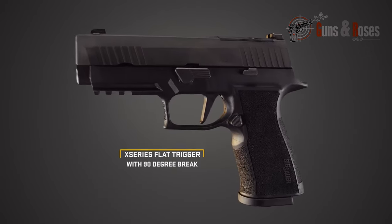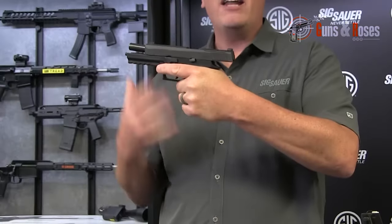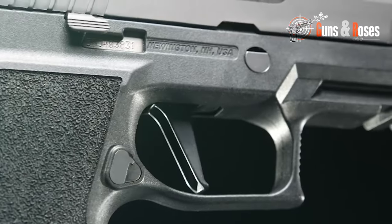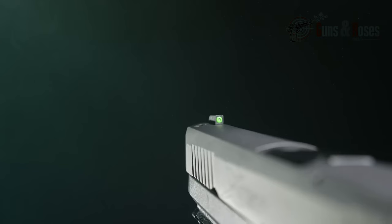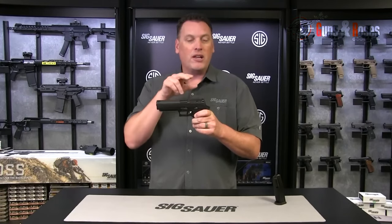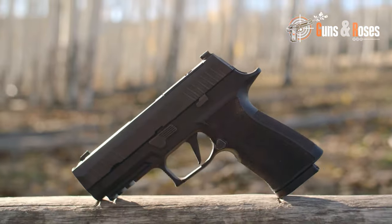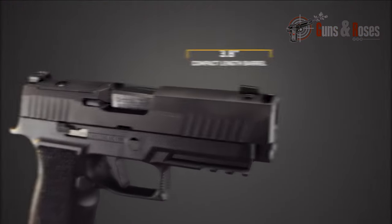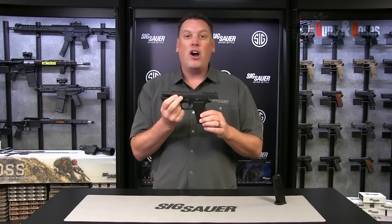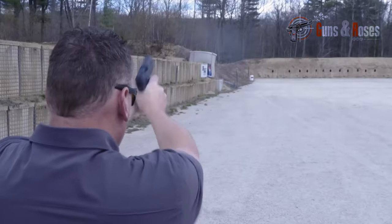With a capacity of 15+1 rounds, a 5-inch barrel, and optics readiness, the Xtend features a versatile design with an extra-long accessory rail and a comfortable textured grip. Aligned with the dimensions of the 9mm variants of the P320 series, the P320 X10 maintains SIG's consistency and compatibility with P320 parts. Priced at $799, it targets users seeking a reliable, high-capacity option for rural defense. Its innovative modular design facilitates customization and adaptation to individual preferences, solidifying its position as a versatile and powerful choice in the 10mm pistol market.